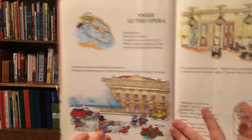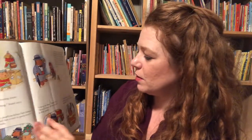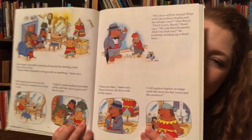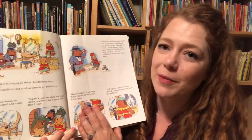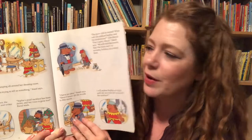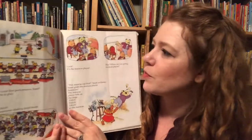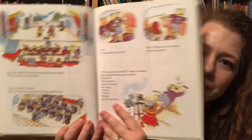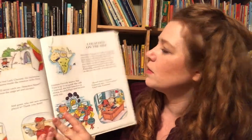Or you can just leave it fun and just read the story. Sneef at the Opera — so now we're talking about the opera. For me, I would probably pull up after I read the story a little video on YouTube or wherever with an opera singer or something, just to show them what an opera is.